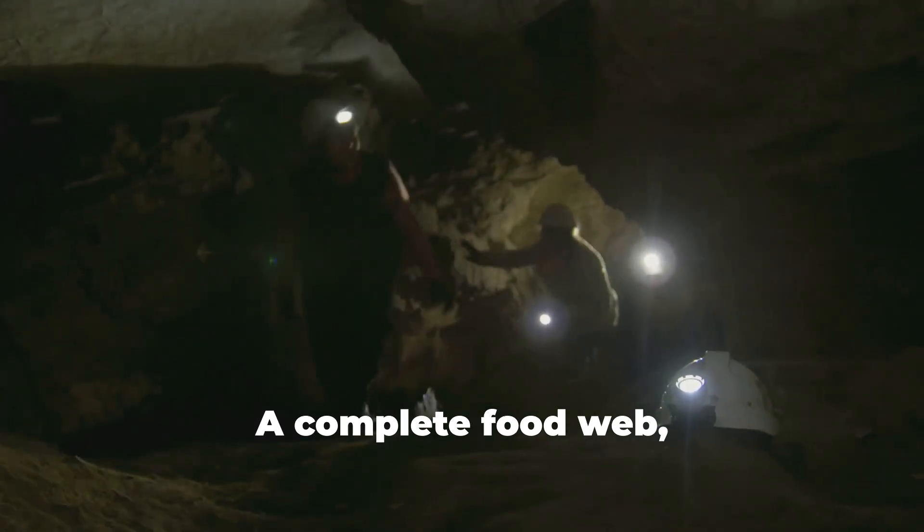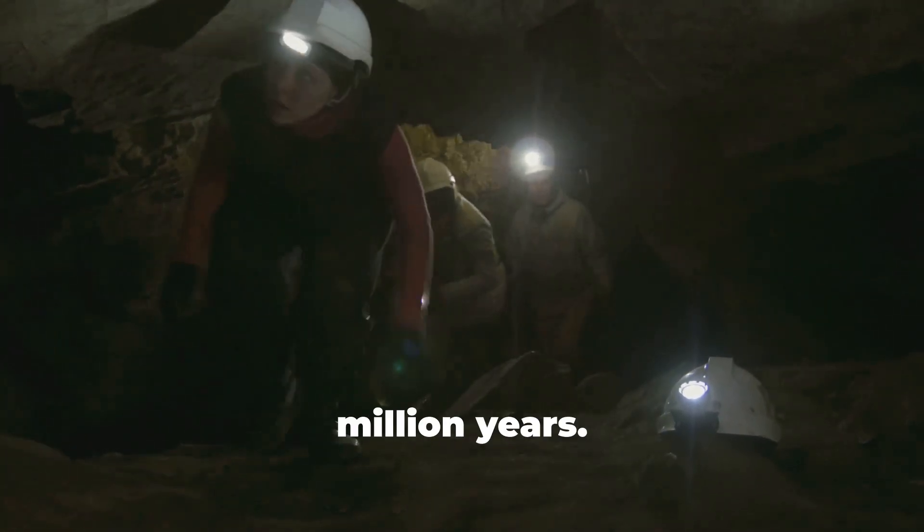It's one of the few ecosystems on Earth powered entirely by chemosynthetic bacteria — a complete food web, evolving in isolation for 5.5 million years.